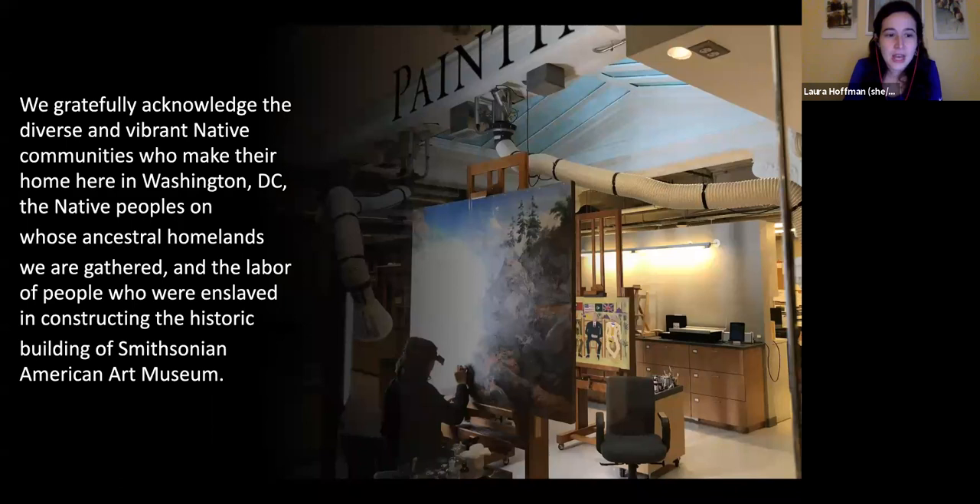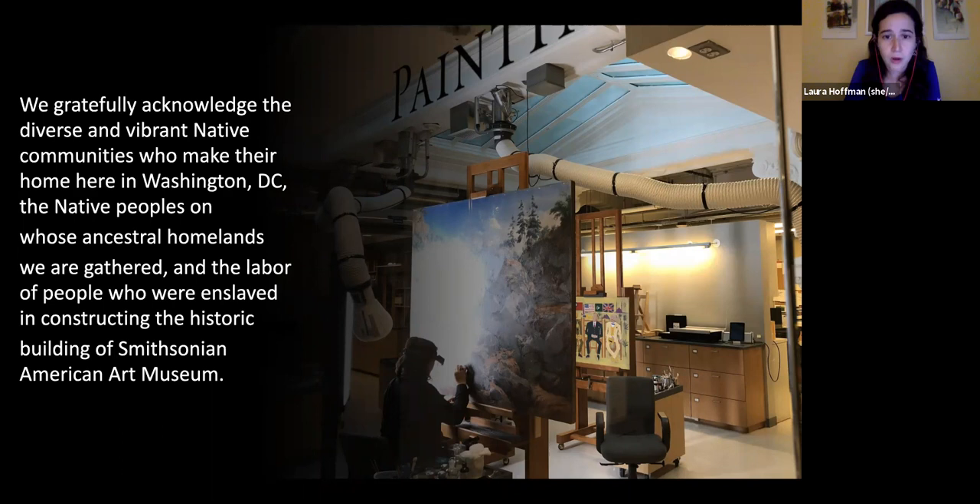I'd like to gratefully acknowledge the diverse and vibrant native communities who make their home here in Washington DC, the native peoples on whose ancestral homelands the museum has gathered, and the labor of people who were enslaved in constructing SAM's historic building. We'd also like to deeply thank the museum's essential and frontline workers who have been keeping the collection, people, and museum safe throughout the pandemic.